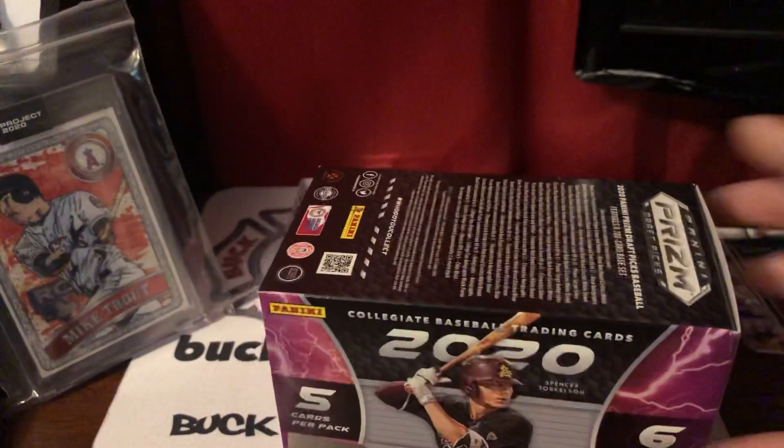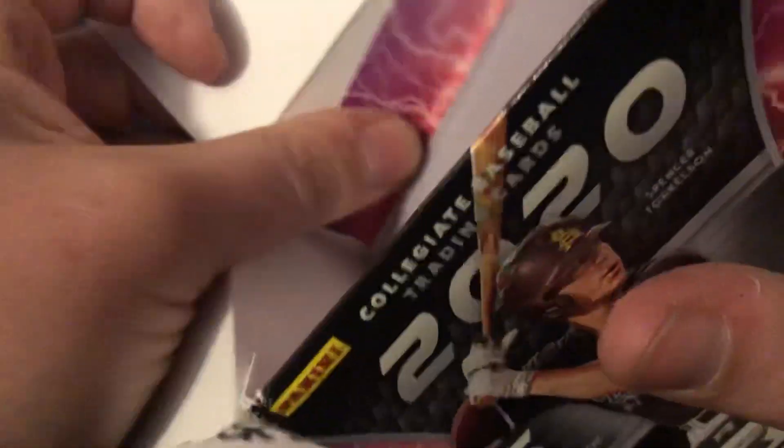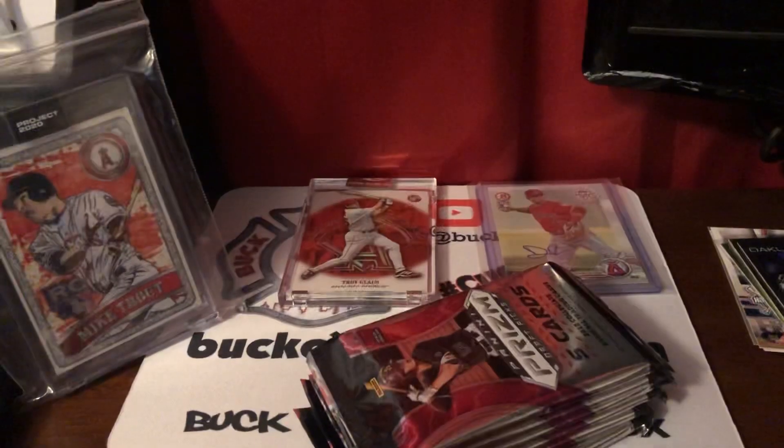Really excited about this because the Prism line — I've seen the football ones, kind of seen some of these, and they are just always really good looking cards. Let's pop that baby open. Comes with one, two, three, four, five, six packs. So find one silver Prism, two retail exclusive green Pulsar parallels per box on average. So we're looking for that, and of course any potential autograph stuff. Probably not, but always worth a shot.